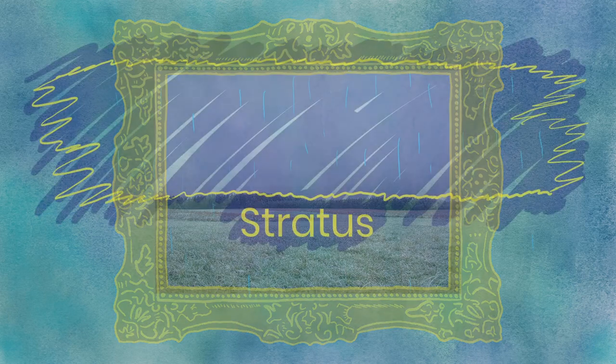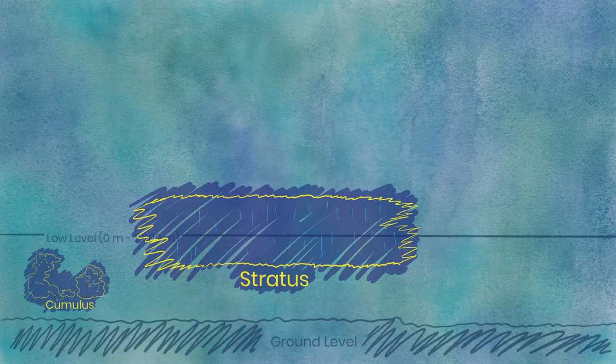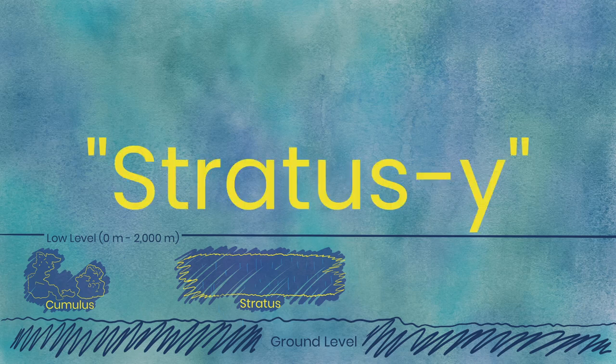Stratus. As opposed to cumulus, stratus clouds are generally quite undefined. They're not too dark, enough for a light drizzle, and they tend to make the skies a bit dreary as they can block out the sun. They're broad and flat and hang low, kind of like a big blanket. But if they hang low enough and touch the ground, then it's perhaps better known as fog. So a foggy day could also be called a stratus-y day.